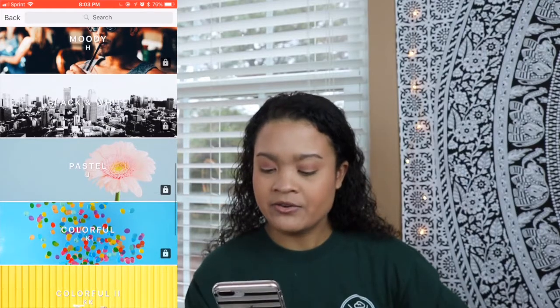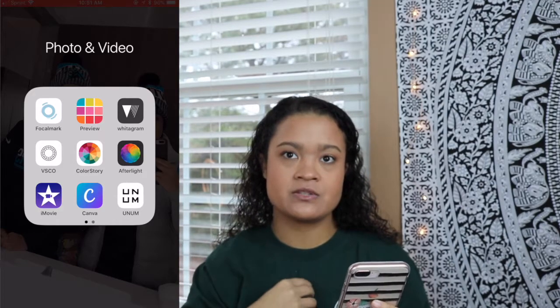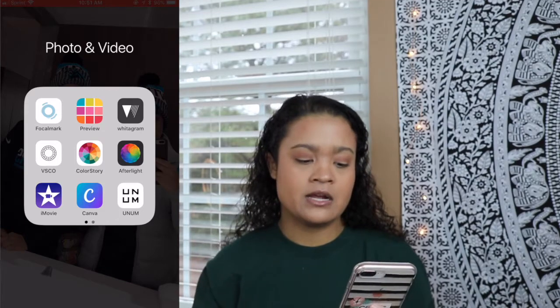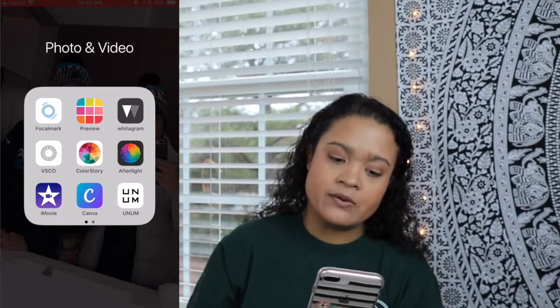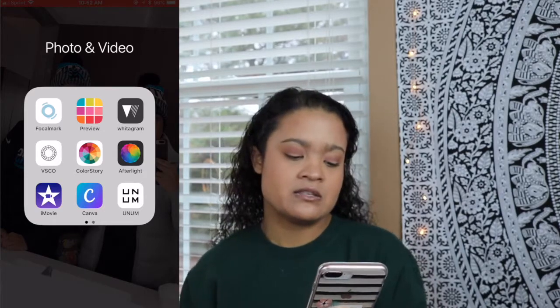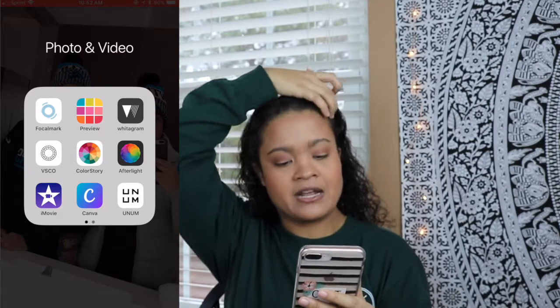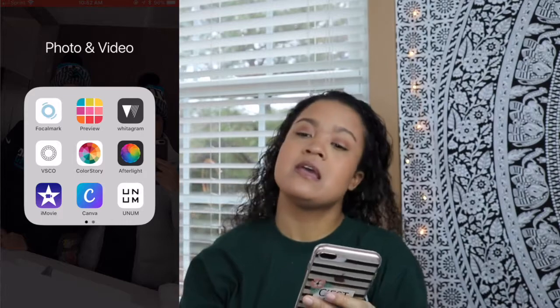Whiteagram — I've been obsessed with Whiteagram. It adds the white border around all my pictures, which is kind of the theme I'm going for on my Instagram right now. I use size 15, so when I choose the white filter I just scroll to 15 and it works really well. VSCO — you guys have already heard of VSCO. It's a really nice photo editing app; I'm not obsessed with it anymore as much as I am with the preview apps.